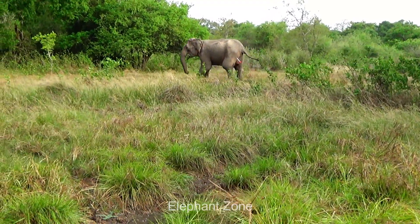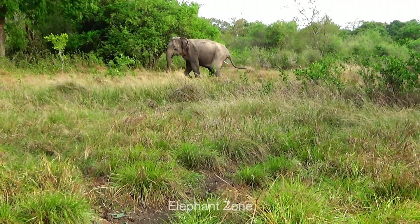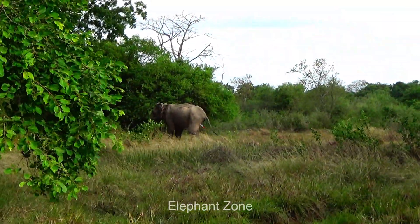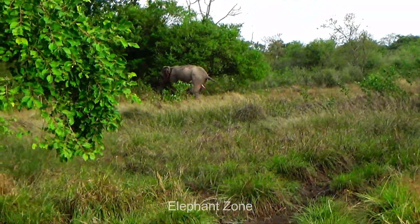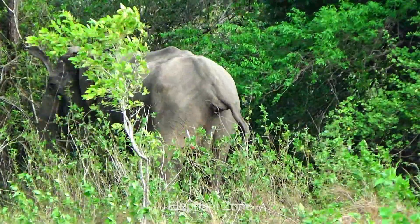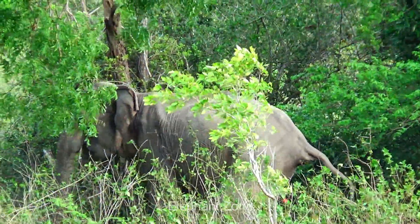He moves with a lowered head and trunk and shows no reaction to the people. That shows the sedation is taking place. Within the next five minutes, he should be fully sedated in his standing position. The vets are ready to move on to the next step as soon as he is completely sedated.